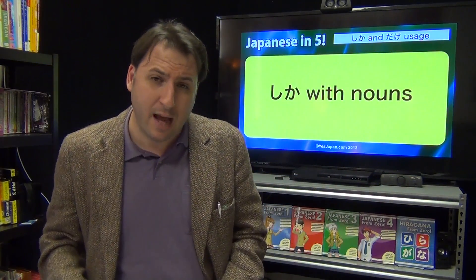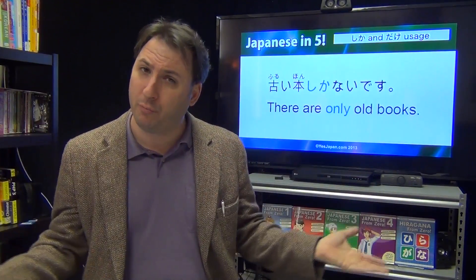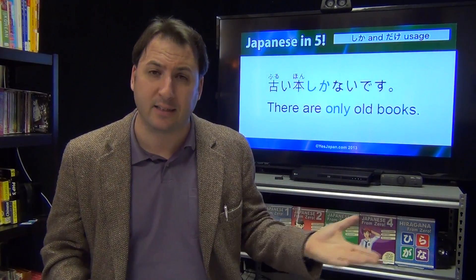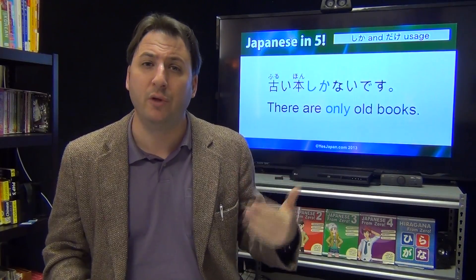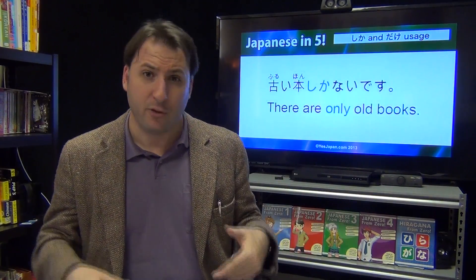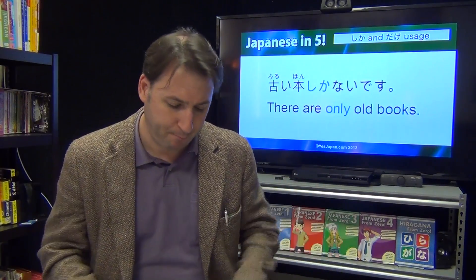Let's see what we can do with nouns using shika. If you want to say there are only old books in the store, you could say 'furuhon shika nai desu.' And it's not limited to just nai — you could also say 'furuhon shika arimasen.' You can also make it past tense: 'there were only old books' — 'furuhon shika arimasen deshita,' or 'nakatta.'